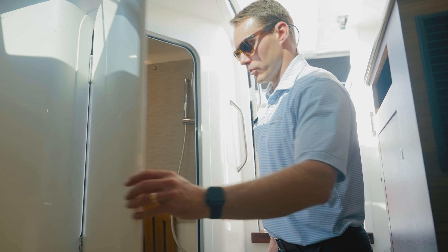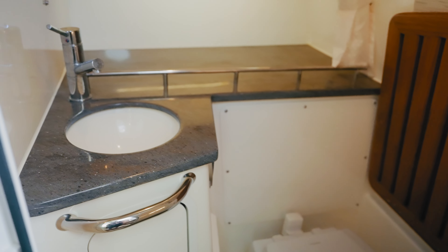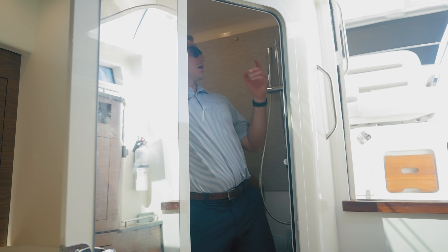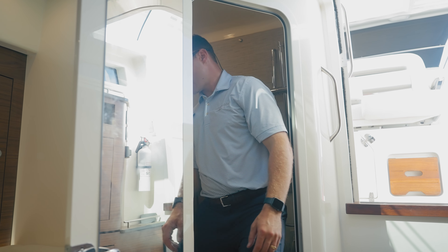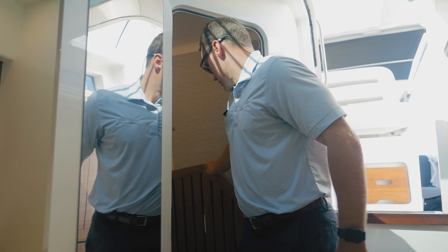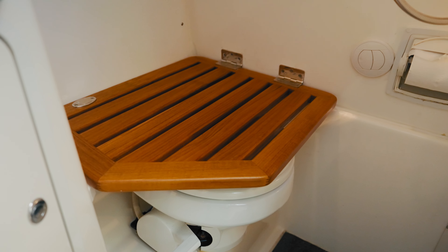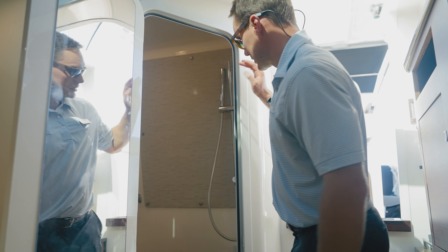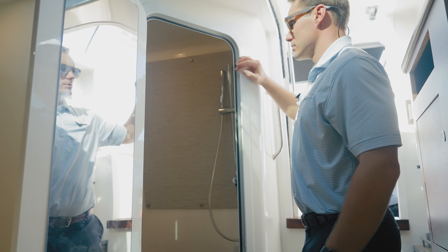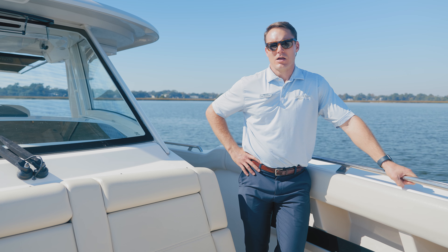Really nice head area on board with a full length mirror, nice tile flooring, Corian countertops, and plenty of headroom — about six feet. We've got hooks to hang your towels or change of clothes, a sink with hot and cold water, and a really nice teak seat that stows upright with a magnetic catch or sits in the down position if you want to sit while you shower. There's a porthole on the starboard side and a lot of space for storage and shelving as well.